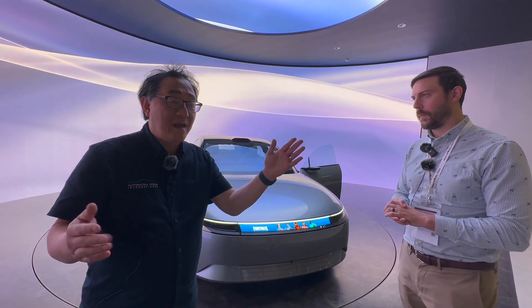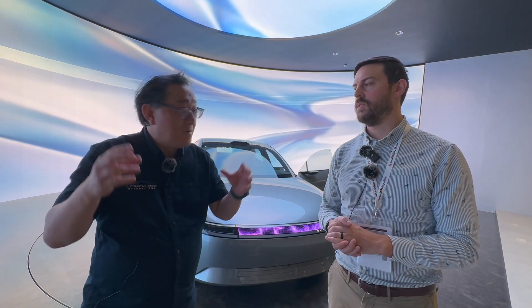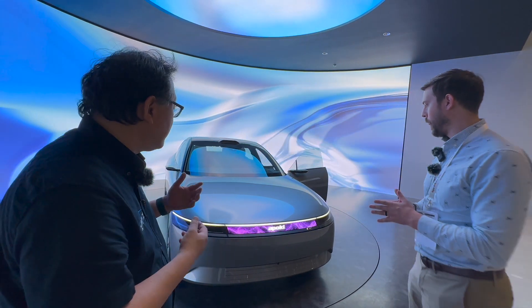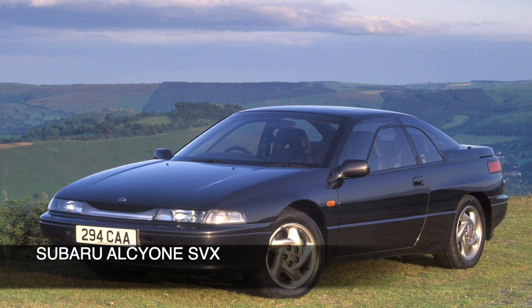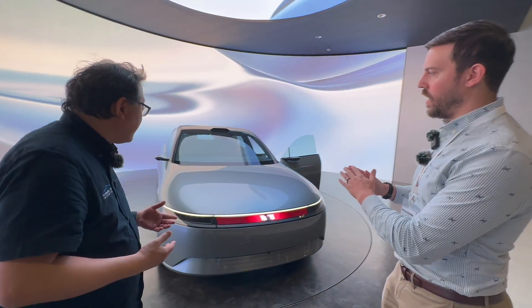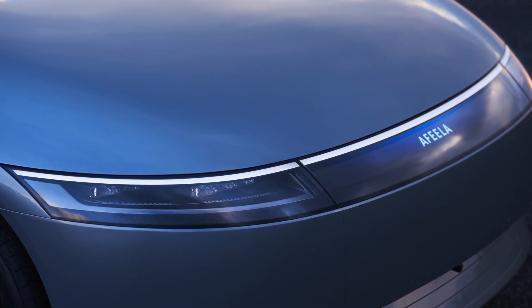In case you didn't know, it's 'A' then 'feel' then 'A' — two letter A's — but they really wanted to focus on the word 'feel.' They want this to be an emotional car. I feel a little bit of a 1990s retro vibe to this. Those who remember the Subaru SVX will recall it had a similar design — at the time it was considered a really futuristic, very rare car. This one is very smooth, like a smooth pebble in a riverbed.